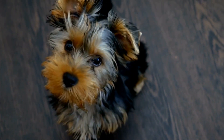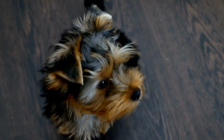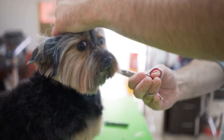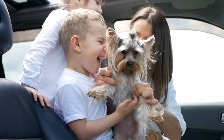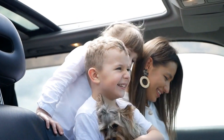Health care: Yorkie puppies are generally prone to certain health issues, and regular veterinary care is essential to prevent and detect any problems. They are prone to dental issues, so it is important to brush their teeth regularly and schedule yearly dental checkups. Yorkies are also prone to eye problems, such as cataracts and dry eyes, so regular eye examinations are important.